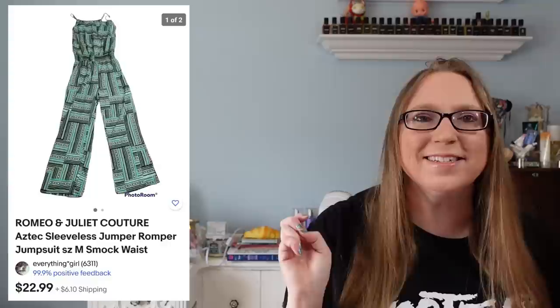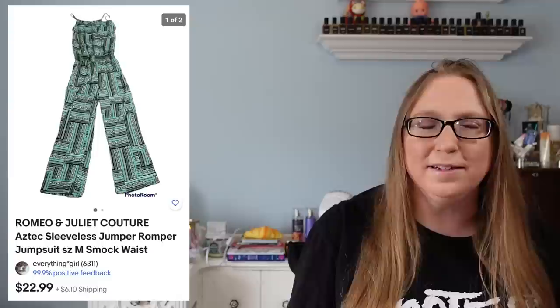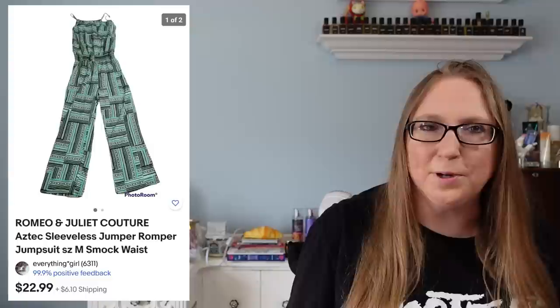I also sold a romper outfit by a company called Romeo and Juliet Couture that sold for $22.99. This took a very long time to sell. I actually got this in a reseller mystery box that I purchased on eBay. I don't know if I'd ever do something like that again — I wasn't really expecting to make much profit off of it, and that's pretty much what happened.